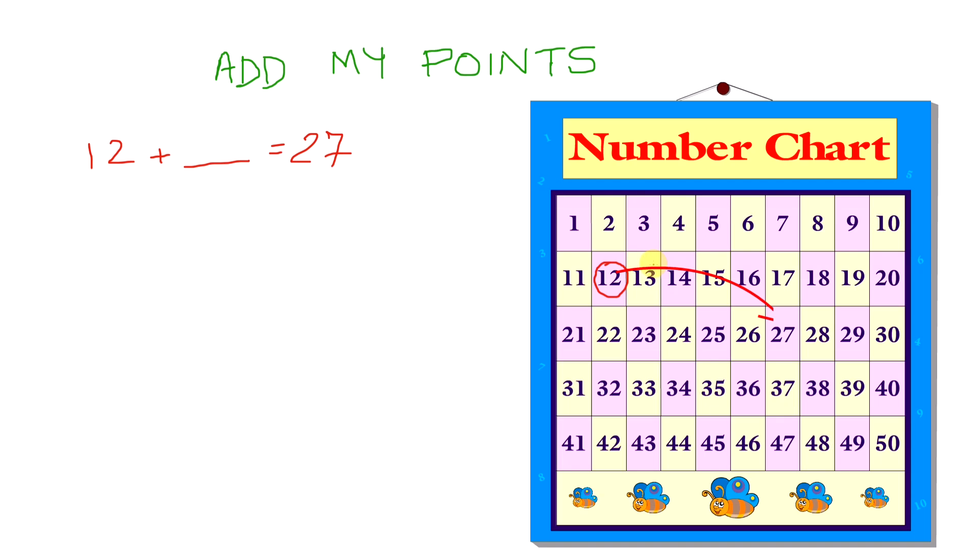So let's go and count up to 27. That's 1, 2, 3, 4, 5, 6, 7, 8, 9, 10, 11, 12, 13, 14, 15. So we know we've moved up 15 places to reach 27. So in our problem, the answer would be 15. That's 12 plus 15 equals 27.